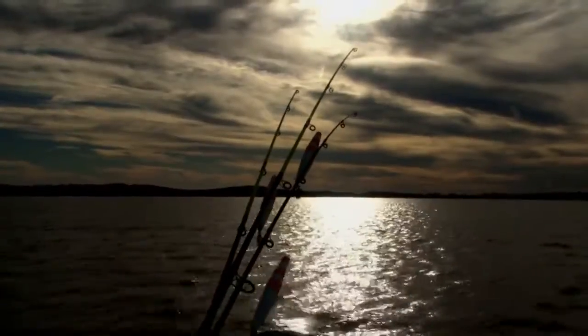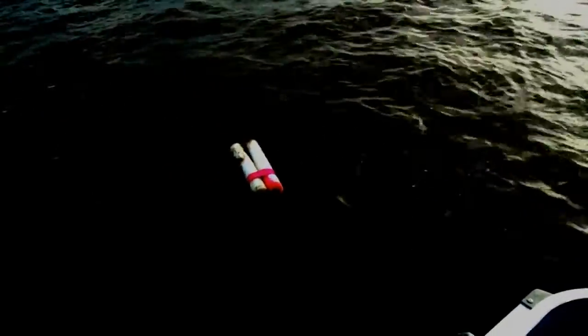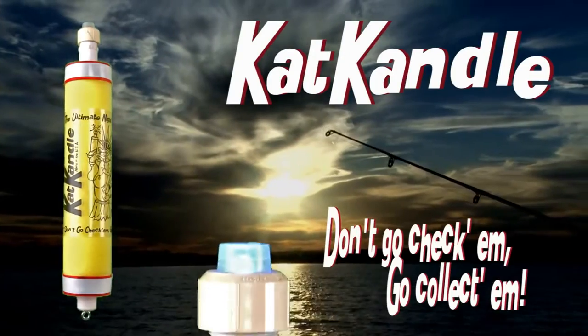For years, fishermen have been using jug lines as a tool to gain advantage of catching catfish. Modern jugs fail to properly alert you at night when a fish has been caught. Until now — introducing the Cat Candle, the ultimate night fishing jug with tilt activation light indicator technology.